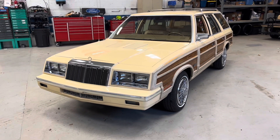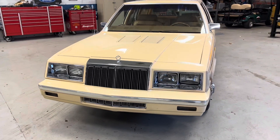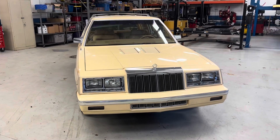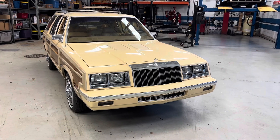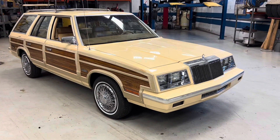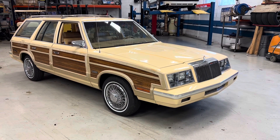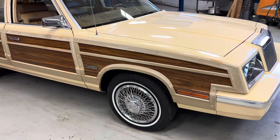Kidding aside, this is a 69,000 mile car. I'm filming it inside our workshop because it is very loud outside today with construction and whatnot. I apologize for the background, but this will give you a good look at it under fluorescent lights to see what she looks like in person, more or less.